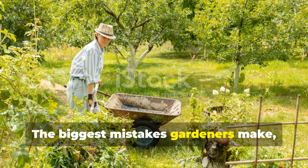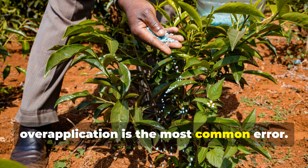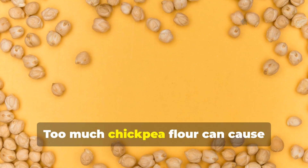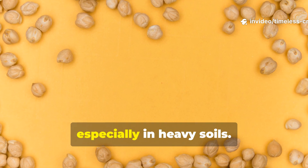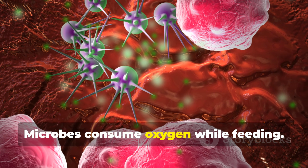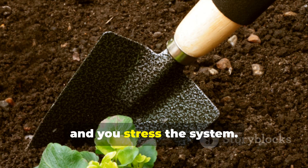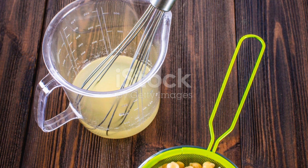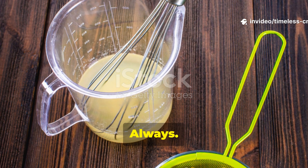The biggest mistakes gardeners make: over-application is the most common error. Too much chickpea flour can cause temporary oxygen depletion, especially in heavy soils. Microbes consume oxygen while feeding — flood them with food and you stress the system. Stick to the ratios. Always.